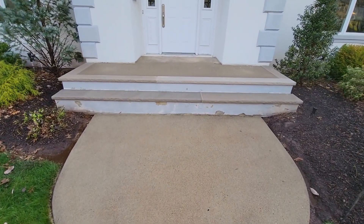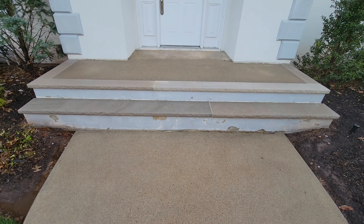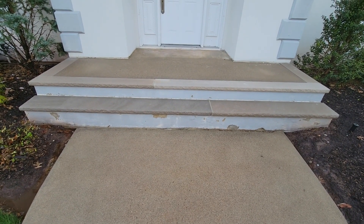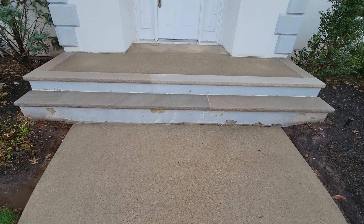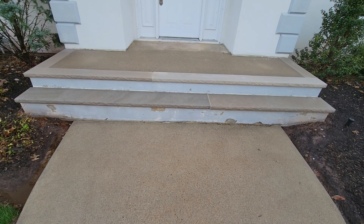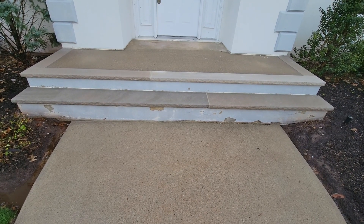This is done using our two-part process where we use pressure to clean it first with a machine called a rotary surface cleaner, and then we put a soap solution on afterwards that lifts the organic staining off the surface and kills it. That typically makes hardscape cleaning jobs last anywhere from two to five years, depending upon how much shading you have.